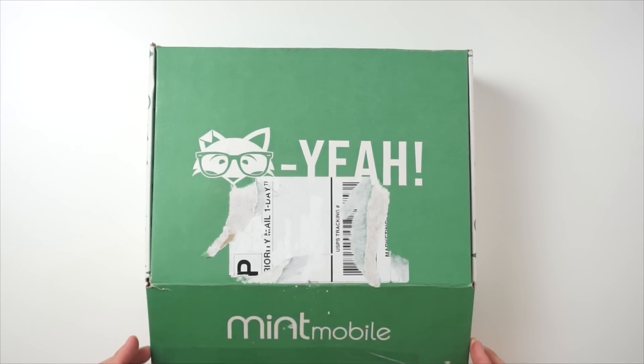Let's go ahead and open this box. Put in the comments what you guys think is going to be in this box — I believe there's going to be a lot of swag and goodies and stuff like that. So let's go ahead and open this up.